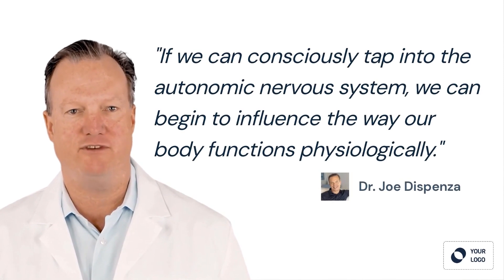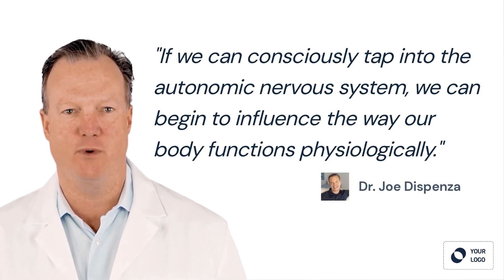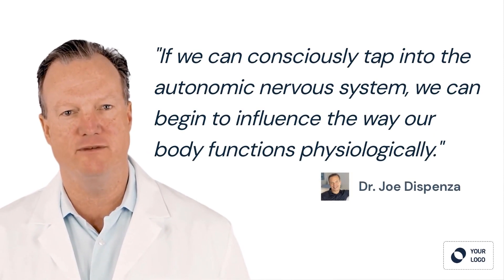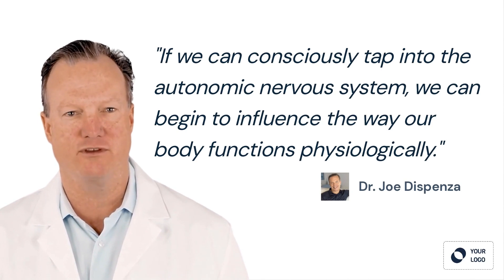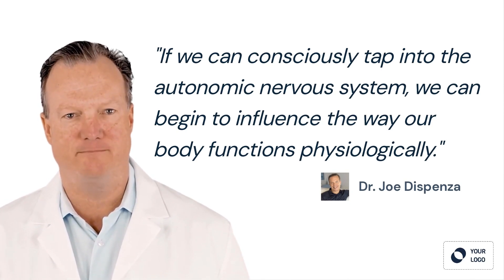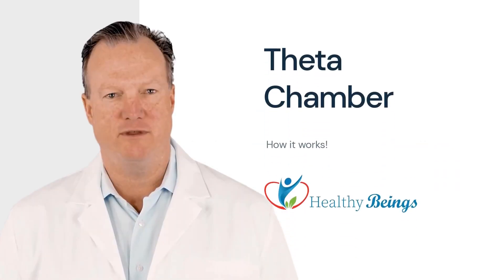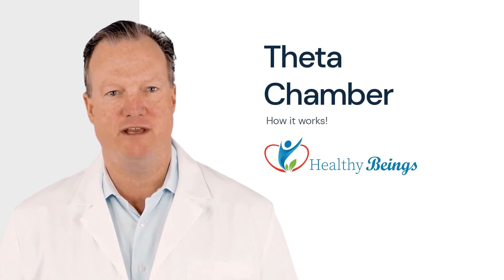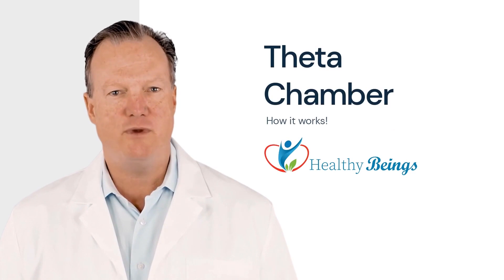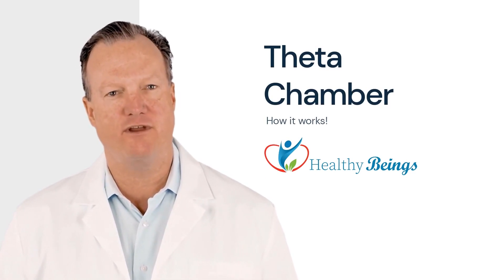Imagine, if we can consciously tap into the autonomic nervous system, we can begin to influence the way our body functions physiologically. This quote is from Dr. Joe Dispenza. Today it is possible to tap into the Theta state and work with the autonomic nervous system. Come in today and experience the Theta Chamber for yourself. There are many benefits to the Theta state. Give us a call or stop in for a tour. We look forward to the opportunity of you experiencing the Theta state of mind. See you soon.